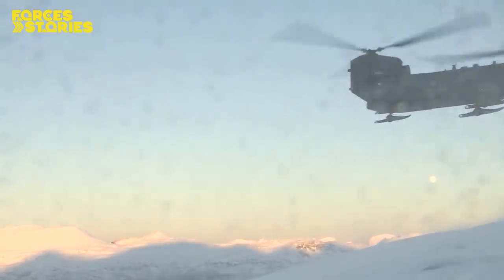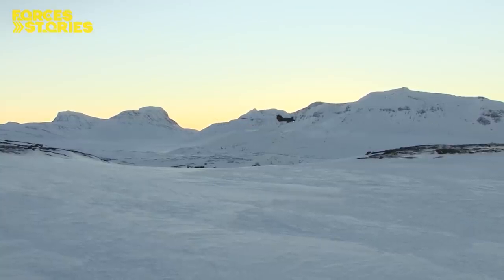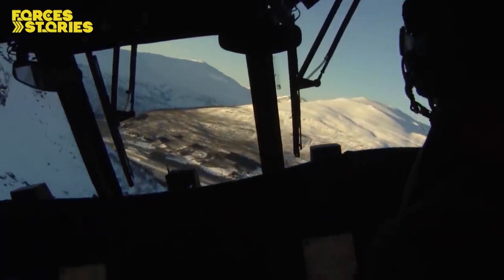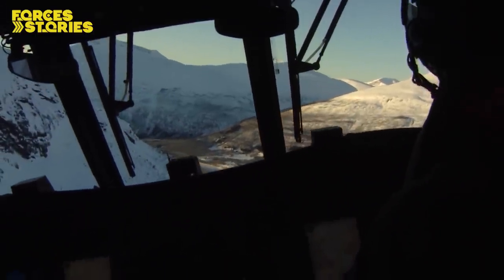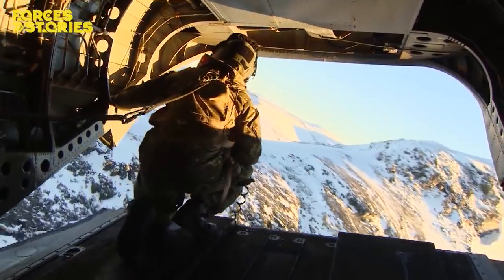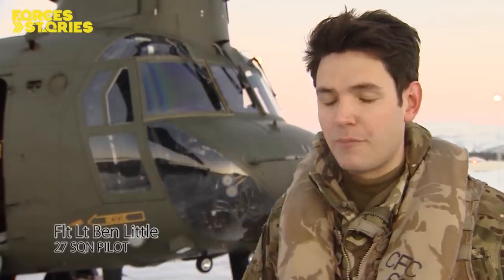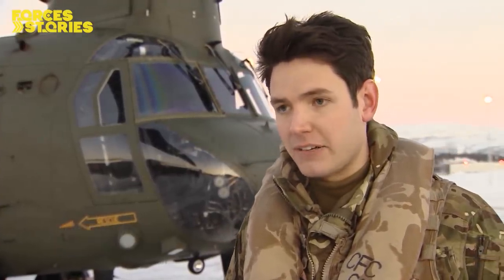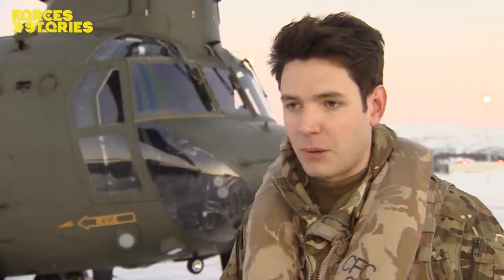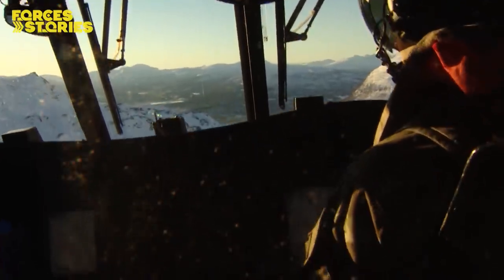The Chinooks are from 27 Squadron, based at RAF Odiham. It's the first time the squadron has deployed to Norway, and for some pilots it's their first time flying in such harsh conditions. Today was my introduction to mountain flying techniques out in the Arctic environment. We started off by going around, flying and navigating as you would in the UK, but just spotting the differences in this environment — the snow, the dangers of operating in cold weather, the mountains being steep, not really being able to see what's coming next.